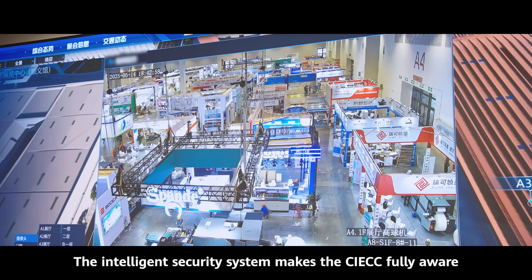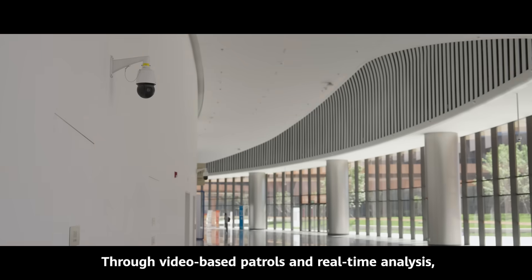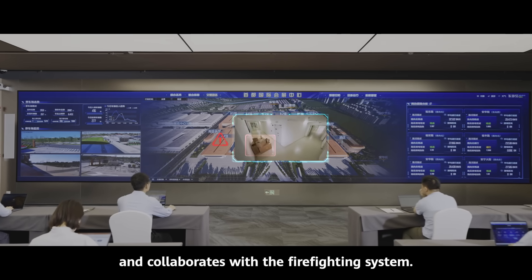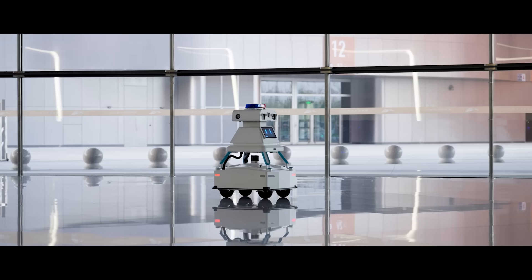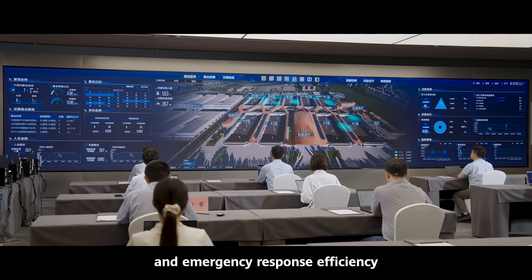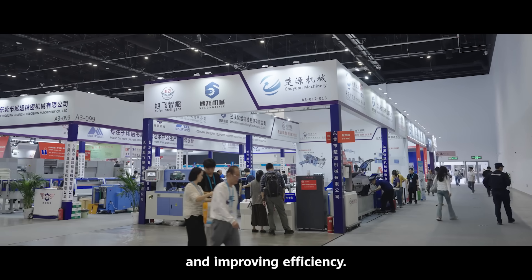The Intelligent Security System makes the CIECC fully aware of the running status across the entire venue. Through video-based patrols and real-time analysis, the system generates intrusion alarms and collaborates with the firefighting system. The CIECC also uses patrol robots to improve management and emergency response efficiency, while reducing the workload for security guards, thereby optimizing management, reducing costs, and improving efficiency.